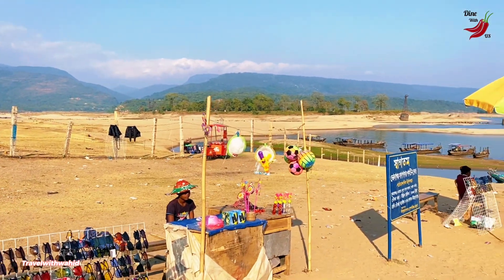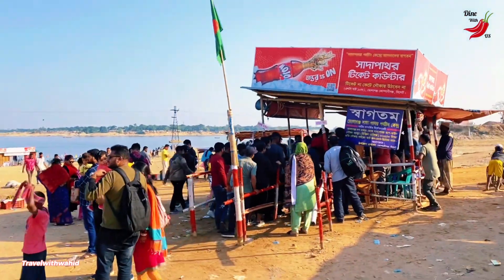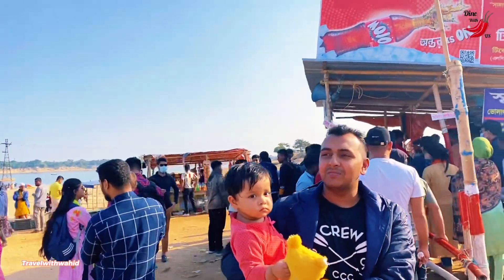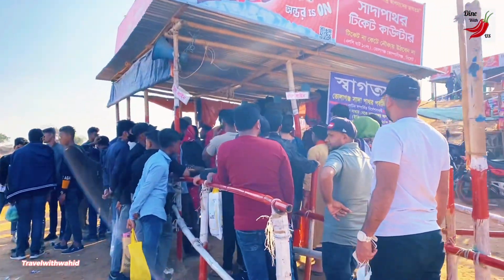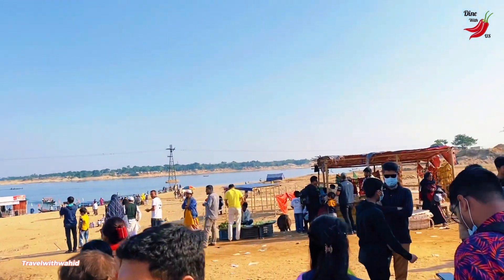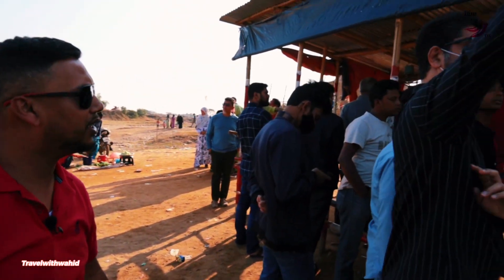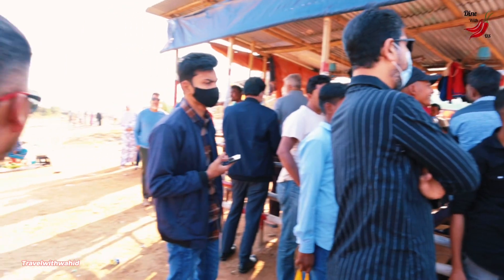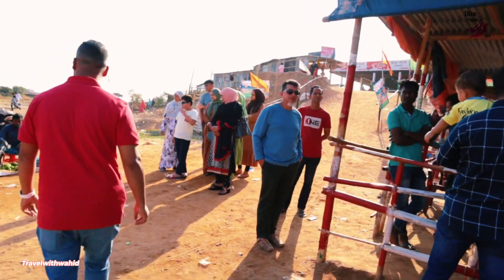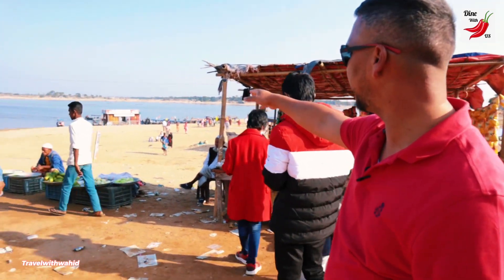There are stalls for everything pretty much here — fruit stalls, food stalls, toy stalls — everyone just enjoying the weather. Queuing in Bangladesh is not easy, honestly, because people push and don't really follow a queue system. Now I'm going to show you the actual queue for the boat tickets. It's not a huge queue — just around the corner — and you're looking at about half an hour wait.